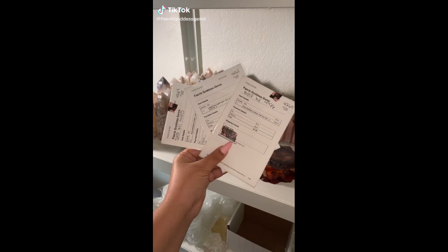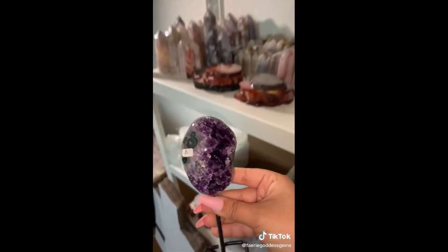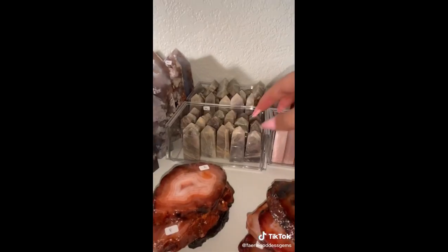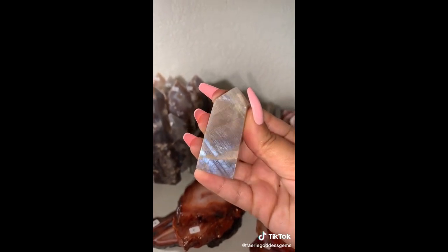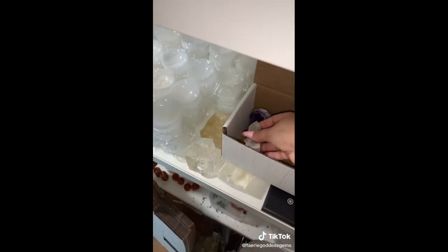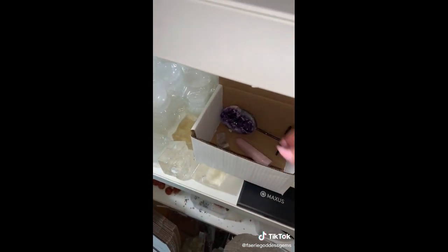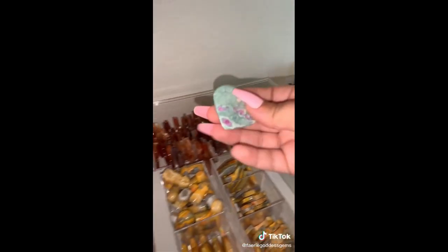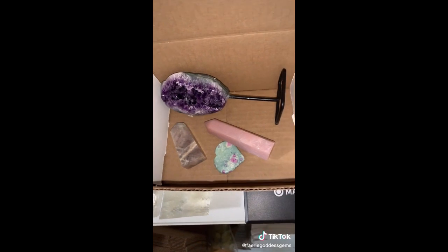Let's pack some restock orders. Starting off with Megan, who got this gorgeous druzy amethyst on stand — the one with the little Mickey face, so cute! She also got a medium sized moonstone tower — the flash on these is just so stinking pretty. A large pink opal tower — just gorgeous, I love, love, love the coloring. And a medium sized ruby fuché heart — these are so cute. This is everything for Megan. Thank you so, so much — what a cute order.